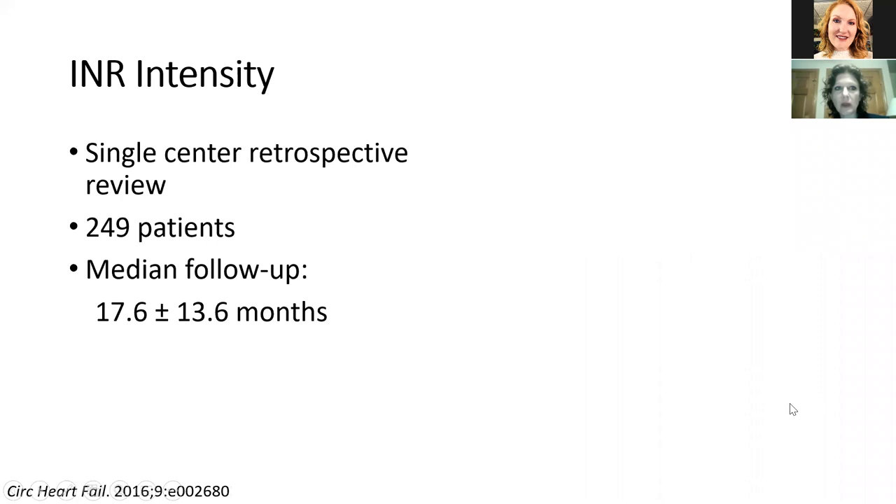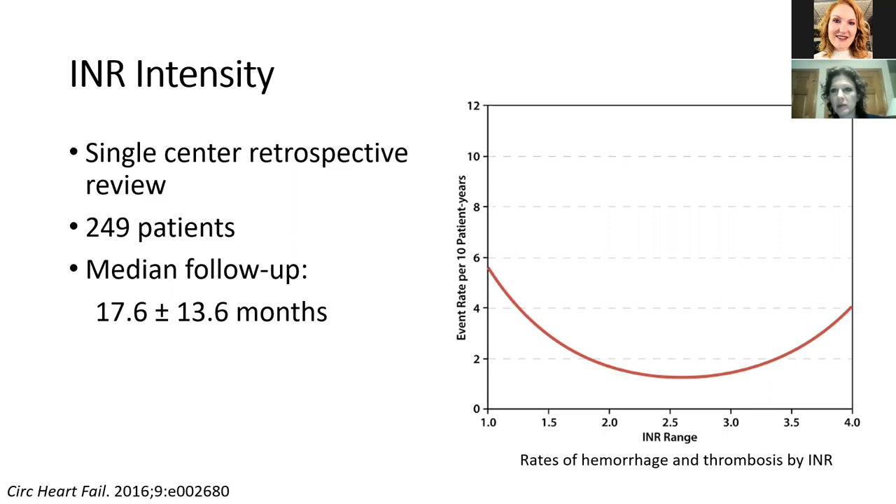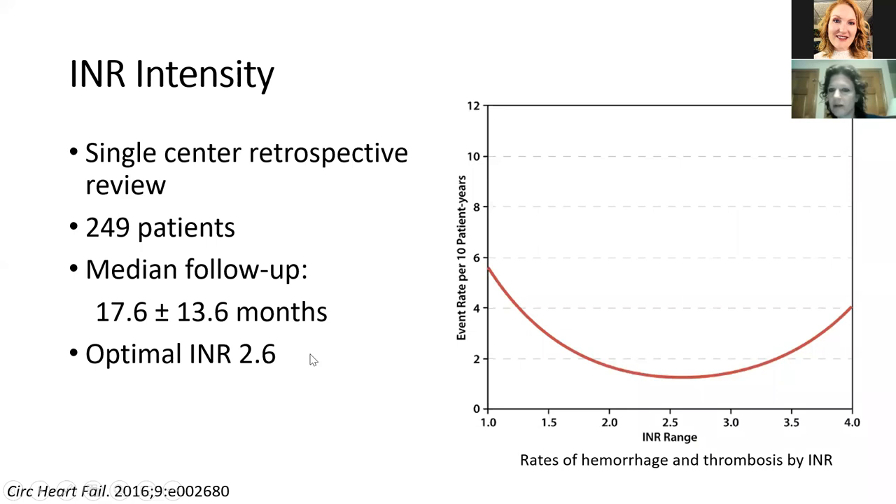Regarding INR intensity for the HeartMate 3: since it appears to have lower pump thrombosis risk, can we target a lower INR? A study of 15 patients used six weeks of INR 2 to 3 with aspirin, then dropped the INR goal to 1.5 to 1.9. The primary endpoint was survival free of pump thrombosis, disabling stroke, or major bleeding. At six months there was one recurrent GI bleed, and follow-up at 18 months showed no pump thrombotic events or strokes — but again, only 15 patients. I would suggest doing this on trial so we can gather meaningful data about risk and benefit.